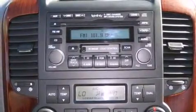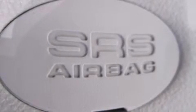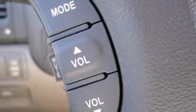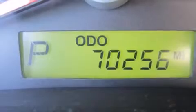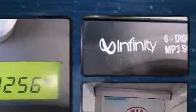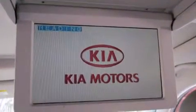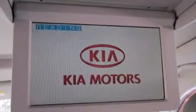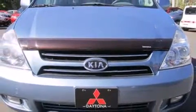Kia ensures the safety and security of its passengers with equipment such as head curtain airbags, front and side impact airbags, brake assist, anti-whiplash front head restraints, a panic alarm, and four-wheel disc brakes with ABS. Electronic stability control ensures solid grip atop the road surface, no matter how challenging the driving conditions.